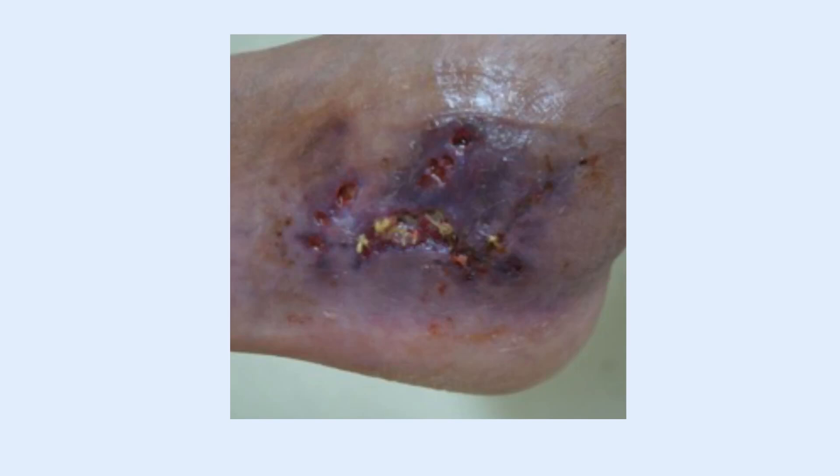Two of the biggest autoimmune culprits are pyoderma gangrenosum — an intense disorder that often starts as a small bump or blister, but instead of healing, it breaks down into a deep, painful ulcer. The edges often look purple, and the worst part is if you try to cut it out, it gets worse. This is a wound that needs medication, not surgery.